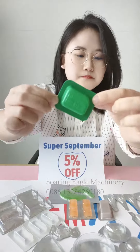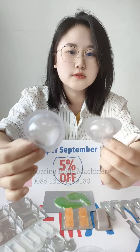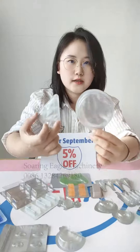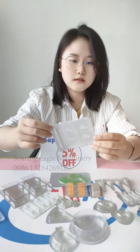This one is for chocolate packing. It is designed according to customer requirements — the shape and size are customized. And this one is for cake packing.